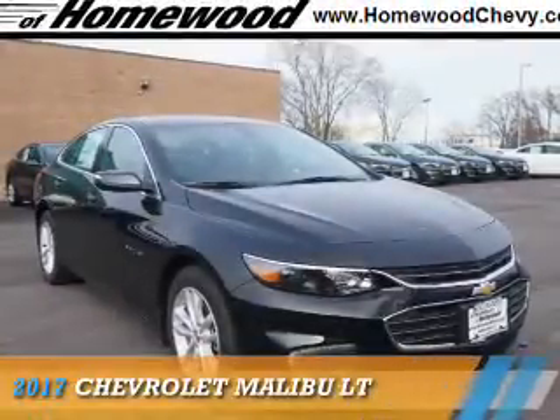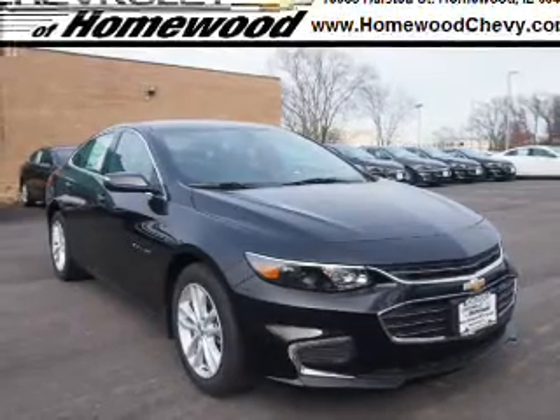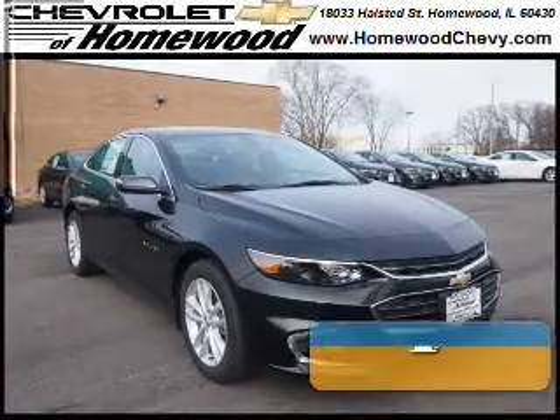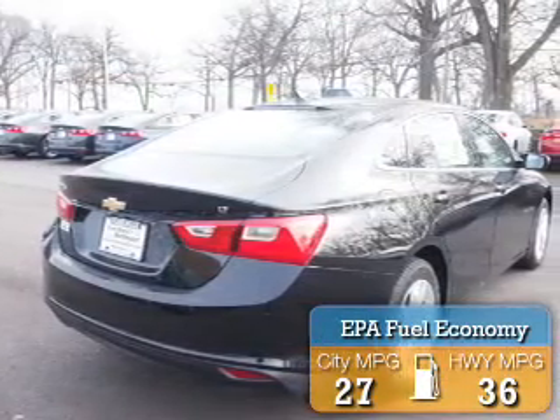Presenting the 2017 Chevrolet Malibu. It's powered by front-wheel drive, a 1.5-liter four-cylinder engine, and a six-speed automatic transmission. Great fuel efficiency saves you money by requiring fewer trips to the gas station.